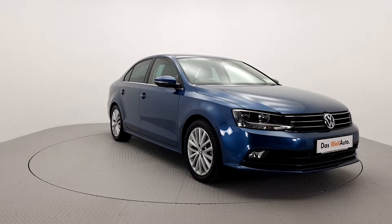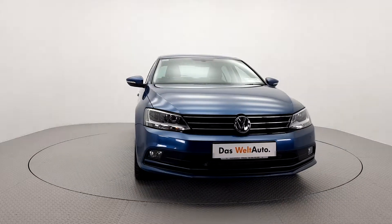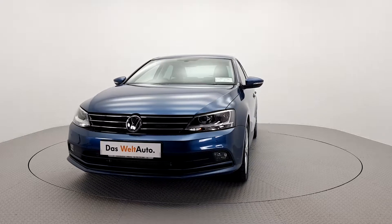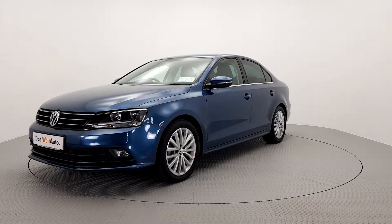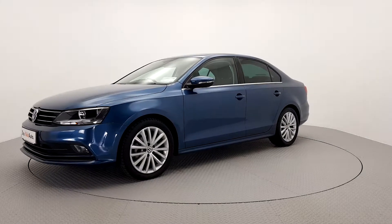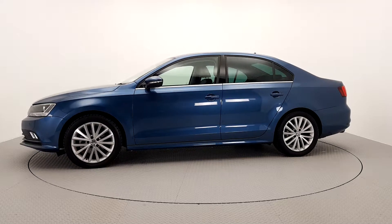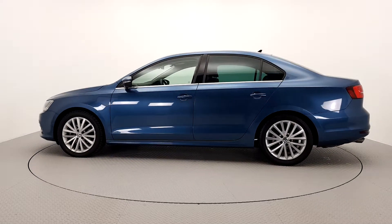Hello and welcome to Laharts Volkswagen Kilkenny. The car you are viewing here comes with a 12-month warranty as part of the Volkswagen approved used car program. To provide real peace of mind, all our cars have completed a 110-point check and come with a fully transparent vehicle history check and vehicle mileage record.